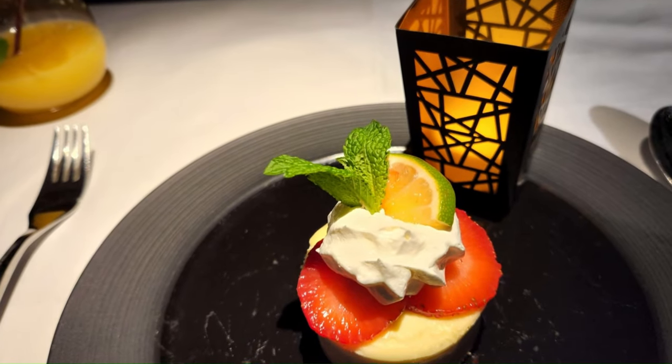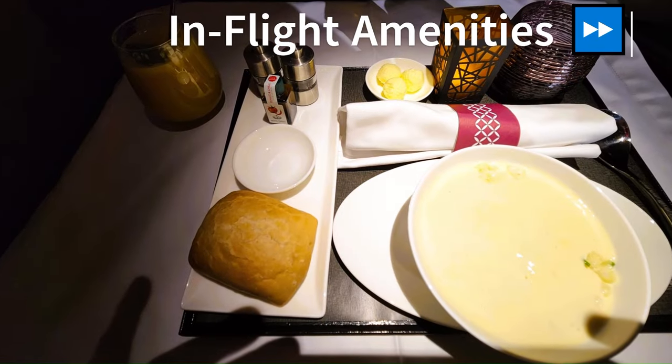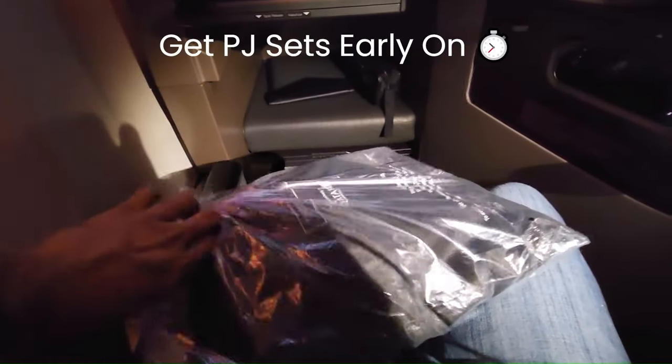This is the dessert that I took. And also for the snacks — late night snacks — I took some soup. Qatar Q-Suite also provides PJ sets in business class. Make sure you grab your size earlier, as waiting too long may result in missing out on the right fit.